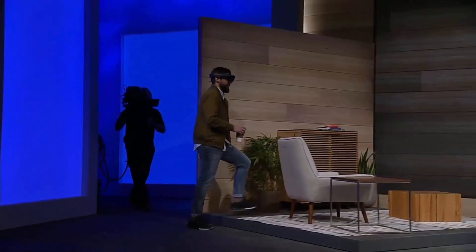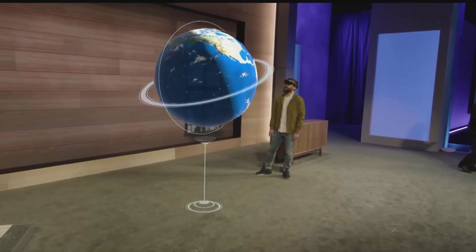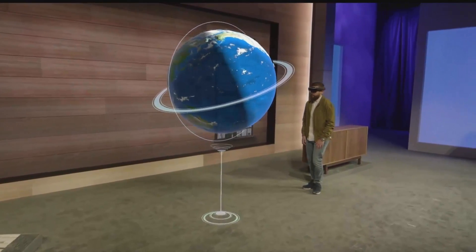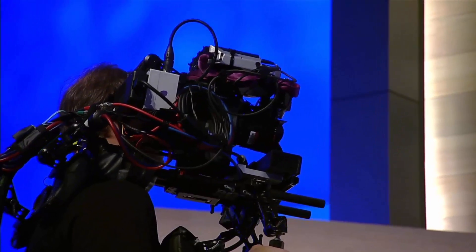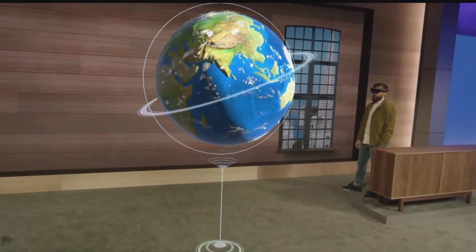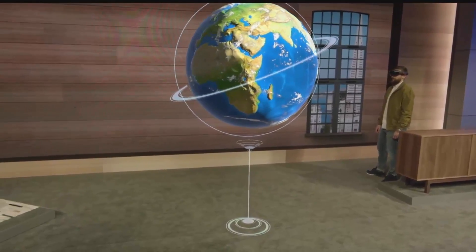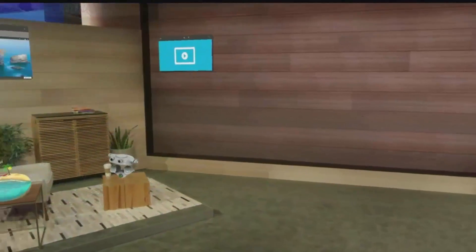Please welcome on stage one of the creative minds behind holograms, Darren. Hello Alex. Before we start, let me explain the setup. Darren is wearing a HoloLens and he sees the globe we showed you in January right in his world. We also have a custom camera rig so that you can see the holograms on these screens as if the camera is wearing a HoloLens. When we introduced Windows Holographic the globe was just a slide — today Darren is experiencing it as a Universal Windows App running on Windows 10. Welcome to Windows Holographic.